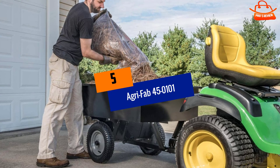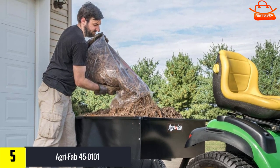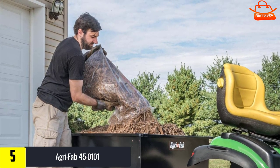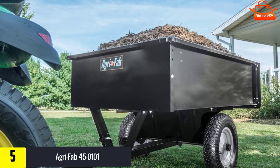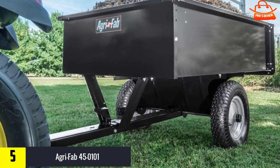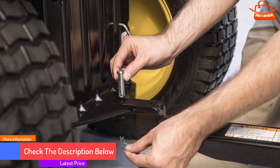Starting at number 5, we have the AgriFab 450101. Tired of spending tons of time and effort carrying bags of heavy stuff around your yard or garden when a solid dump cart can effortlessly get the job done for you? Run this fantastic cart through its paces, and chances are you will regret that you've lived so long without it. This great garden tractor dump trailer is my second best pick. First and foremost, it's sturdy, and the cart comes with a super handy hitch that suits any lawn tractor. The beast was made to effortlessly deal with anything you put on it.